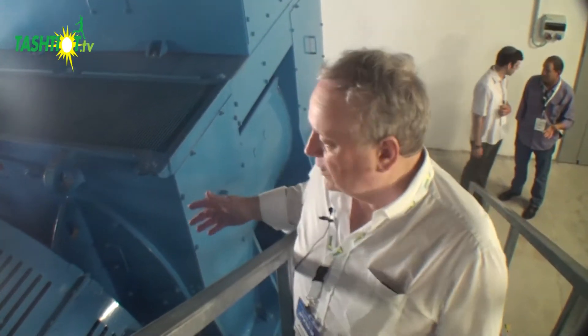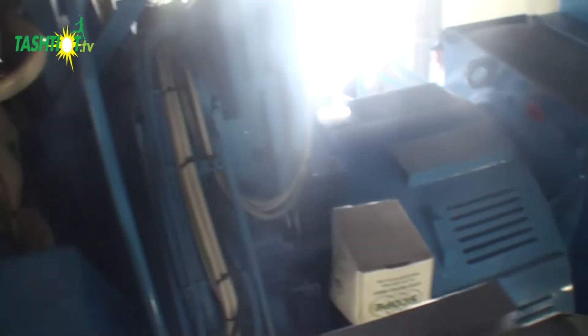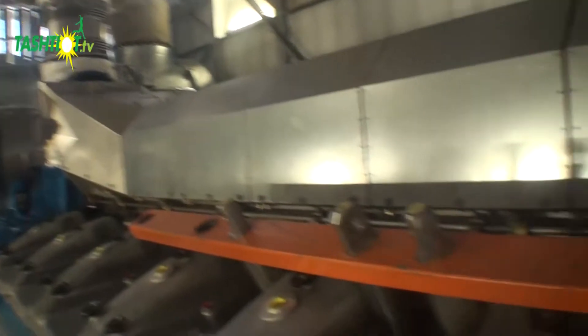Not only do we build and design the engine from scratch, we're also incorporating major suppliers like ABB for the alternator. And on this particular project, ABB will supply the turbochargers as well.